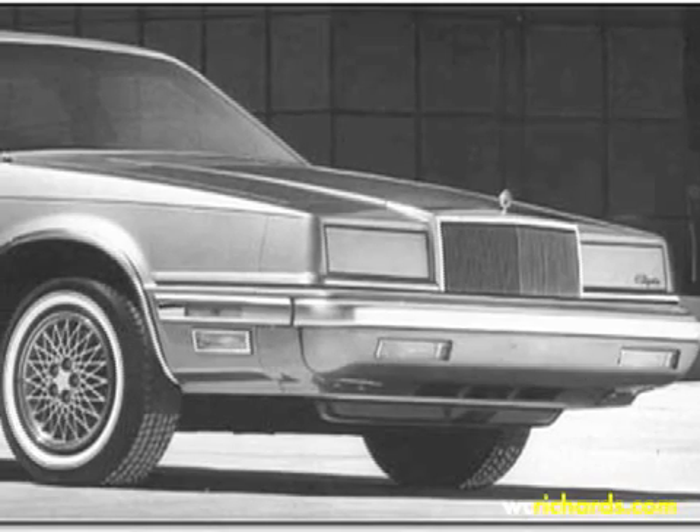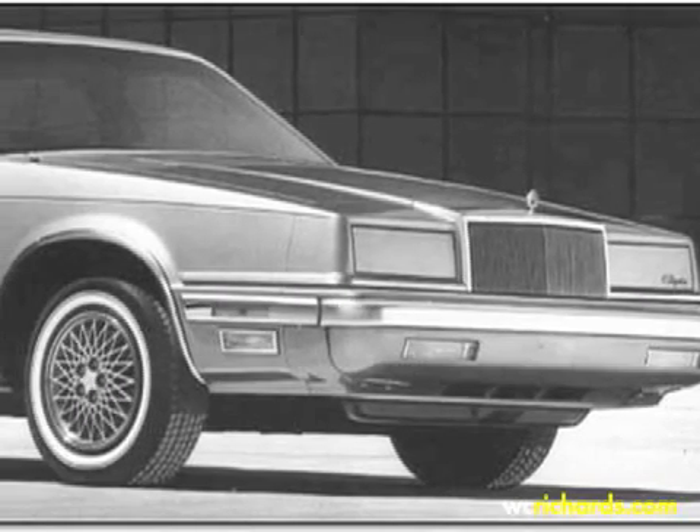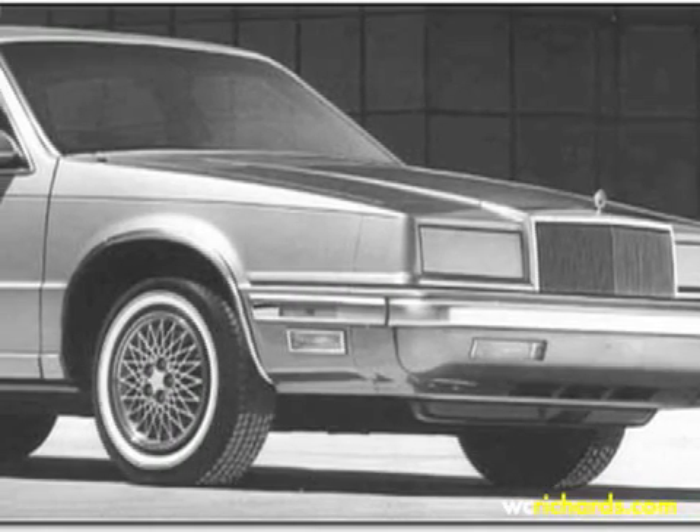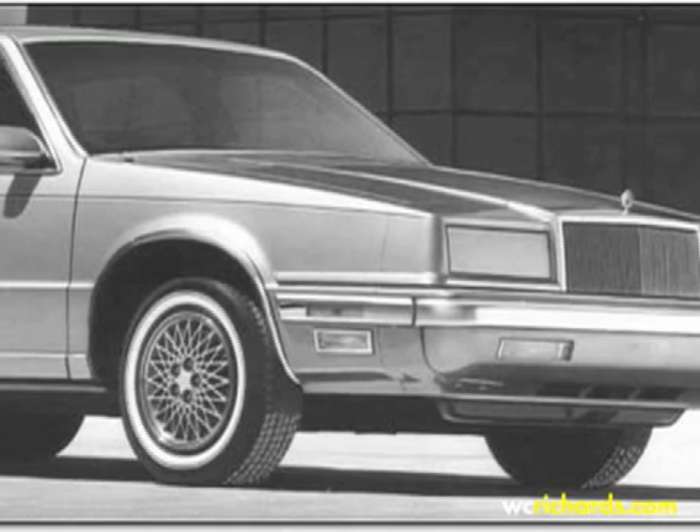We brought this to the attention of a number of our distributors and salespeople. One in Detroit in particular thought there might be an excellent application for the automotive industry — specifically for plastic bumpers, which were just starting to be manufactured to replace the heavy metal chrome bumpers on automobiles. We partnered with these people and they were able to get us a trial run at Chrysler Belvedere.